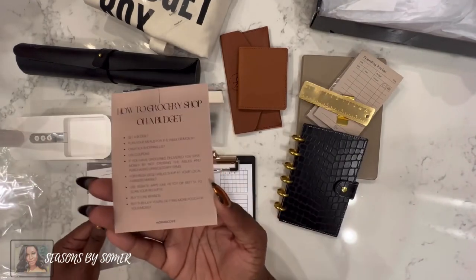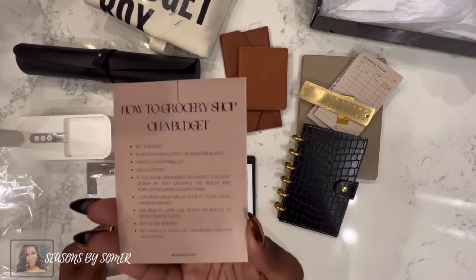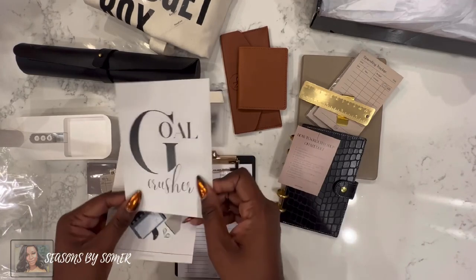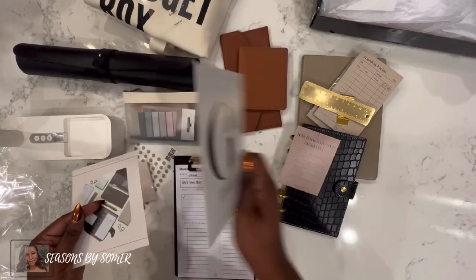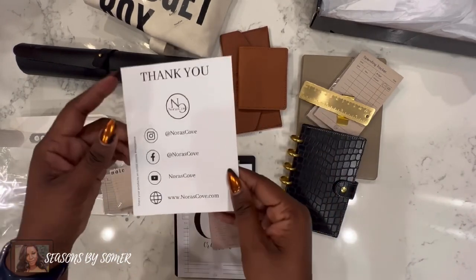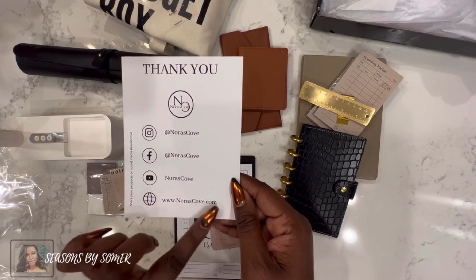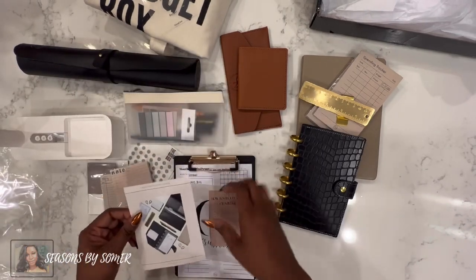She also included a couple of her journaling cards — one on how to grocery shop on a budget, which I need and should read every time I go shopping. Then another larger journaling card called 'Gold Crusher' with lines on the back, and obviously her thank you card. This is how you can find Norris Cove: her Instagram, Facebook, YouTube, and website.